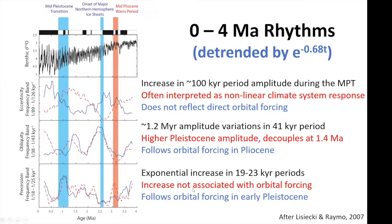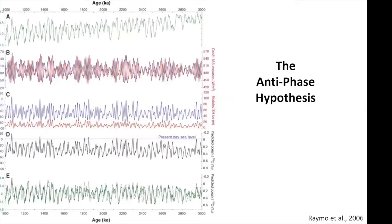The point here is that in the 41,000-year world, the precession response in the climate system is not totally absent — there's just some mechanism that's muting it relative to the late Pleistocene. One hypothesis to explain why you don't see strong precession forcing in the Matuyama or in the 41,000-year world is the antiphase hypothesis.